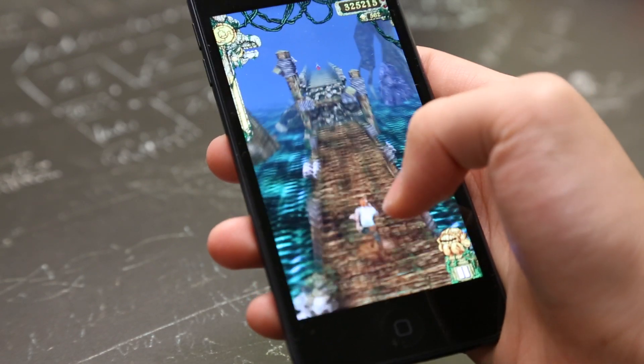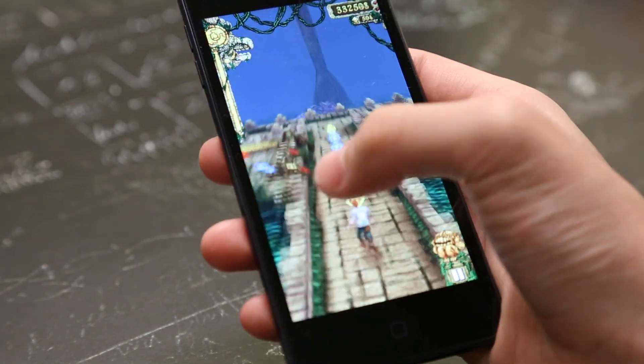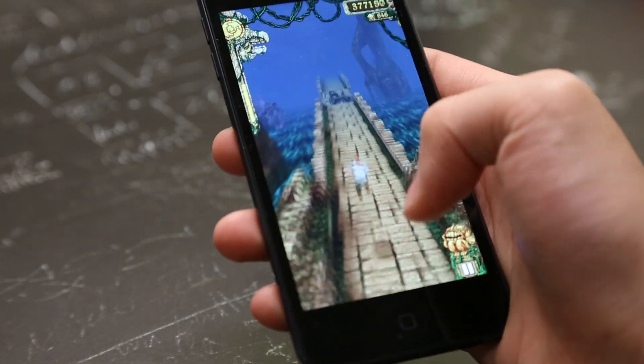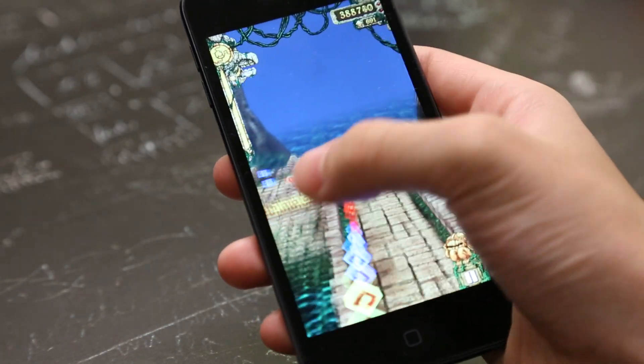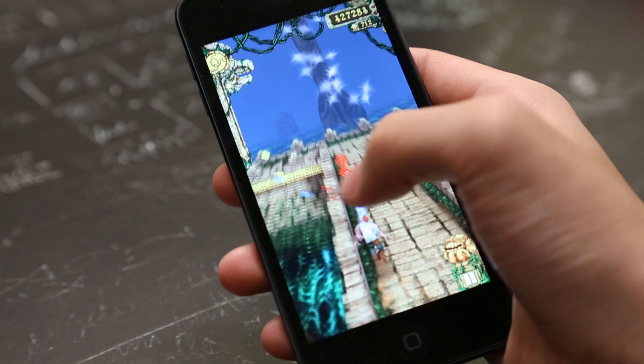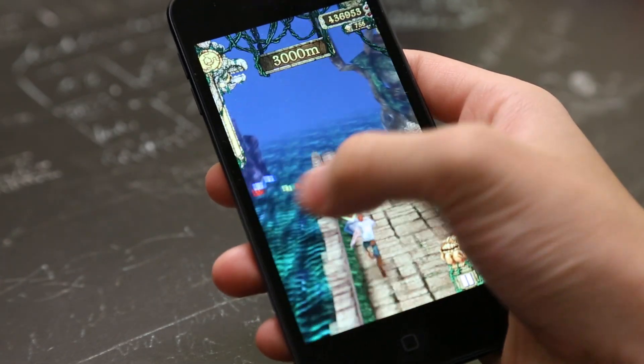Its refreshed design of being slim and lightweight, along with its 4-inch retina display, allows for an even more realistic gameplay which draws the user into all the excitement. In this video, I will be showing you guys some games which are optimized to work with the 4-inch display.